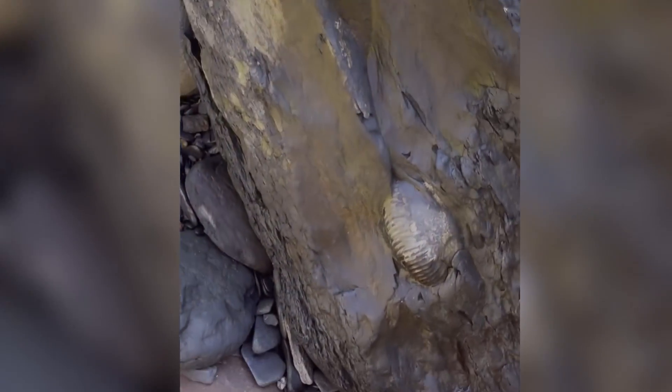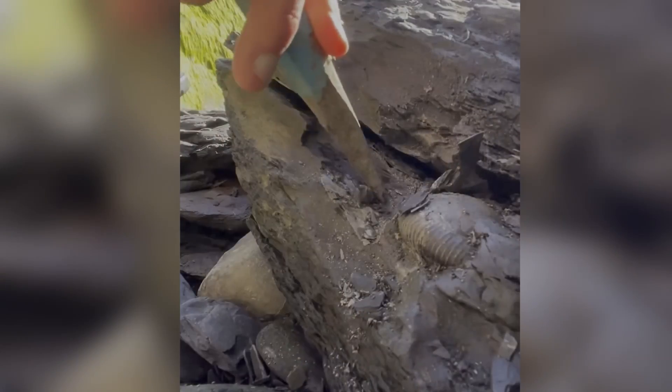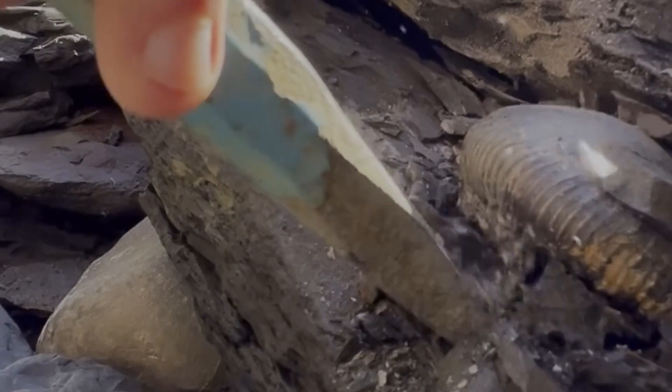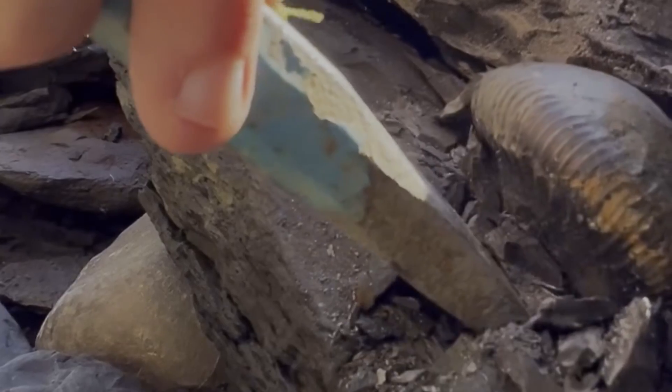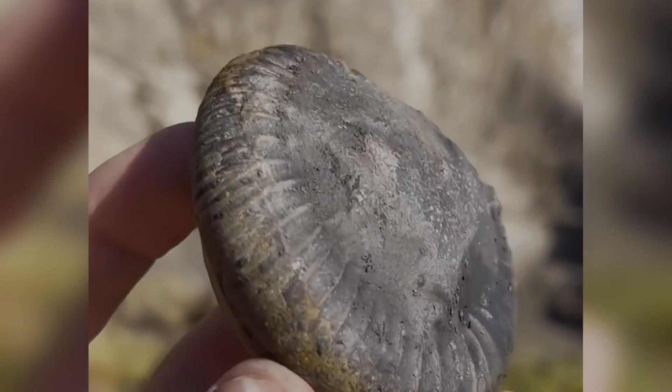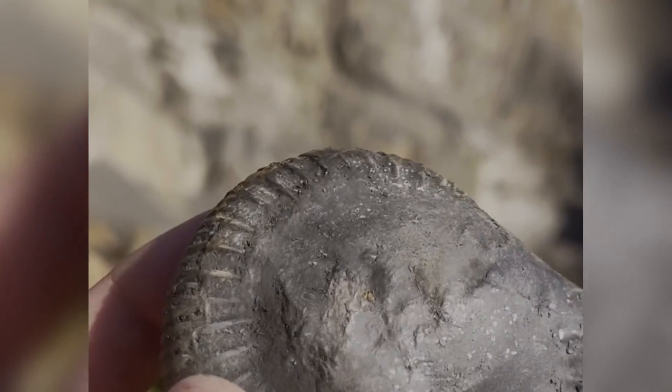Check out this nodule sticking out of a huge fallen shale slab on the beach. Using my hammer and chisel I carefully extract the nodule. It looks like it's got a really well preserved ammonite on the inside — I need to take this one home to prepare it using my air tools and remove all of the shale.